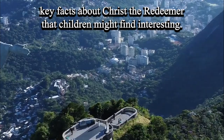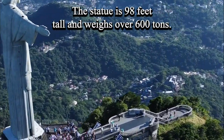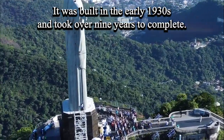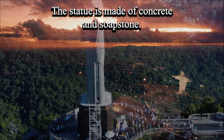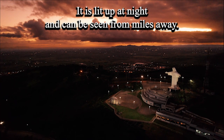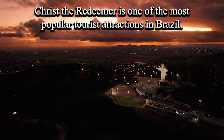The statue is 98 feet tall and weighs over 600 tons. It was built in the early 1930s and took over nine years to complete. The statue is made of concrete and soapstone. It is lit up at night and can be seen from miles away. Christ the Redeemer is one of the most popular tourist attractions in Brazil.